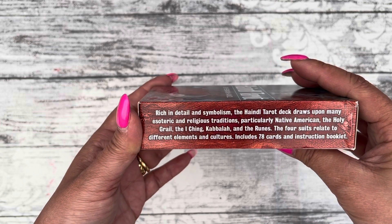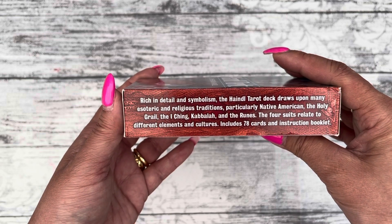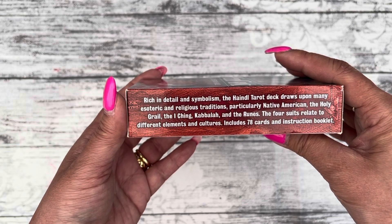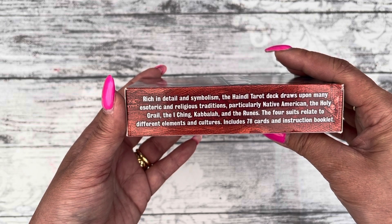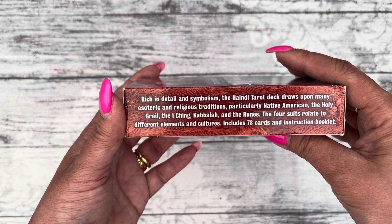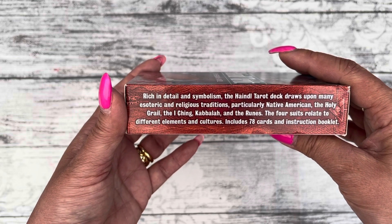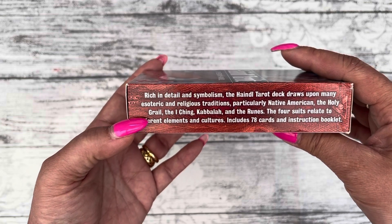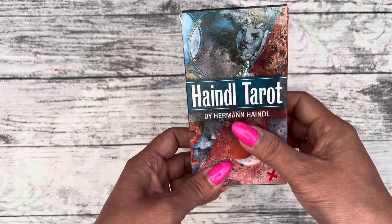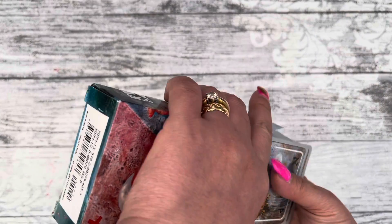It says here this tarot is rich in detail and symbolism. The Haindl Tarot draws upon many exotic and religious traditions, practically Native American, the Holy Grail, the I Ching, Kabbalah, and the runes. The four suits relate to different elements and cultures.